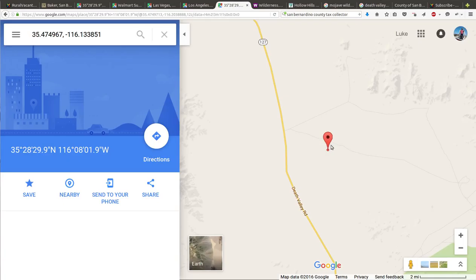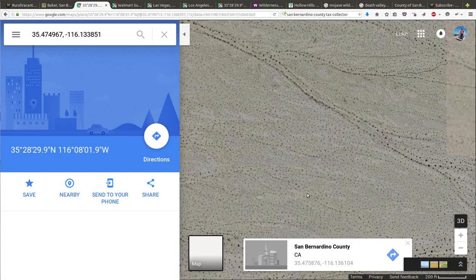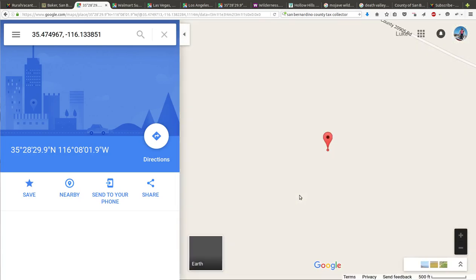Here's a map with some of the little roads in the area. That little road is pretty close to the property line — just north of the property line actually.